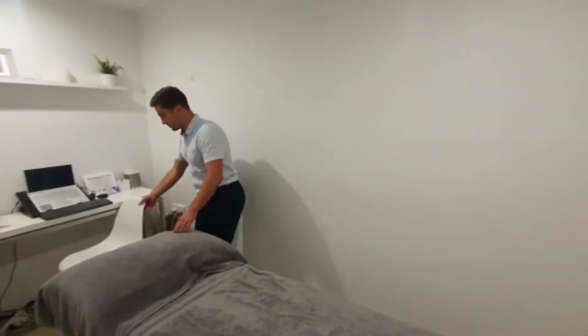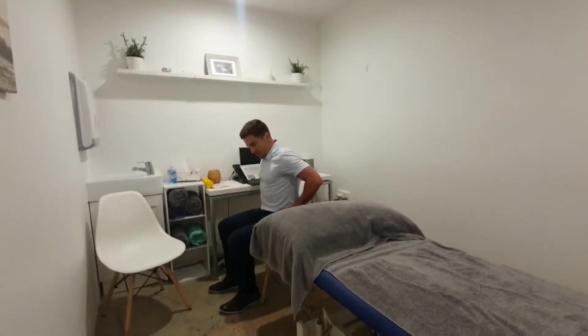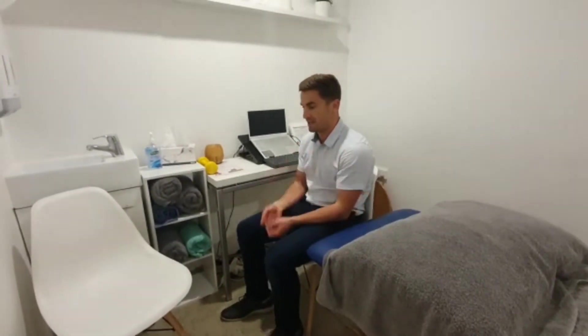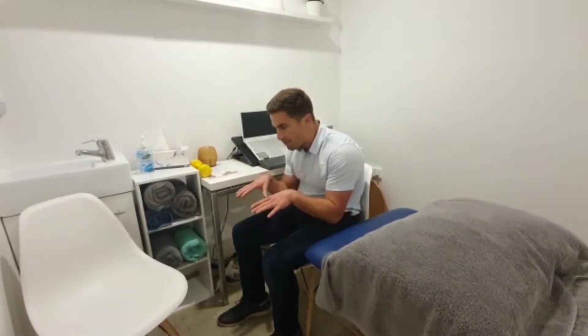Today I wanted to talk about upper cross syndrome. Upper cross syndrome is essentially a poor posture that we've adopted over time from sitting down. We live in really sedentary lifestyles now. It's essentially a problem that starts at the hips — we start at the pelvis, we sink back into our chair, our shoulders start to round, our neck starts to poke forward. And even during COVID, a lot of us are working off laptops, so we're having to bend over even more.